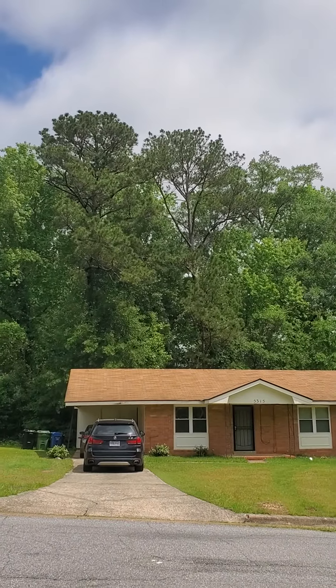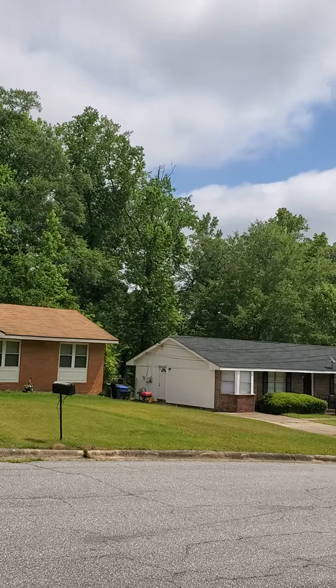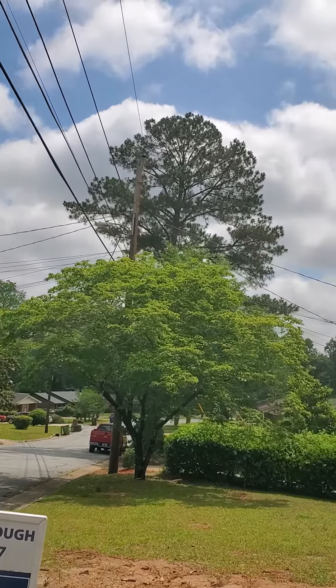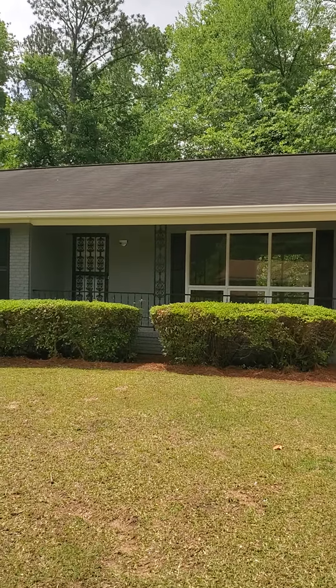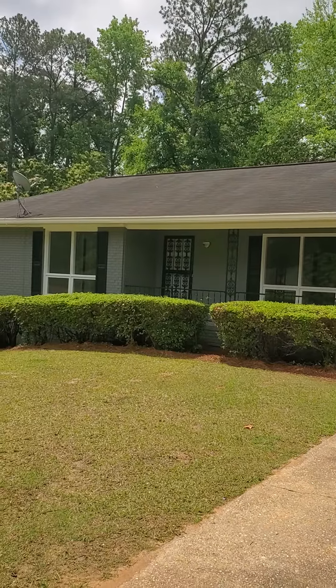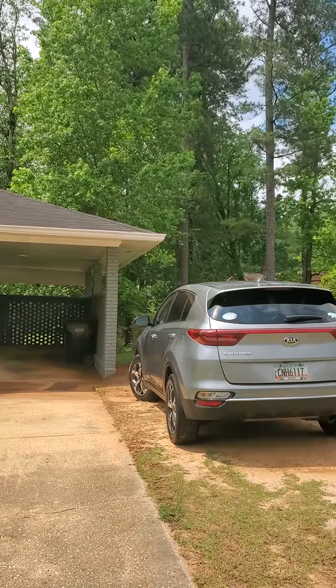Hey, it's Mary here with you in Southeast Columbus during a test of the emergency broadcast system. I'm showing today 5314 Spencer Lane, located in Dawson Estates, Southeast Columbus. We're off St. Mary's Road off North Star.